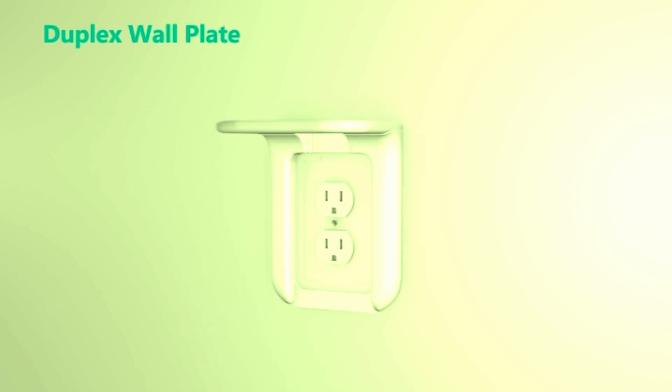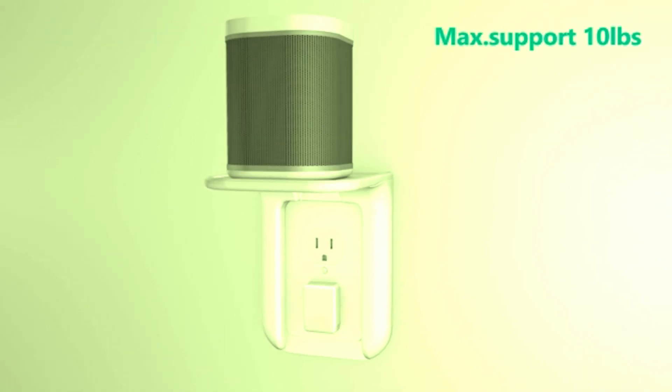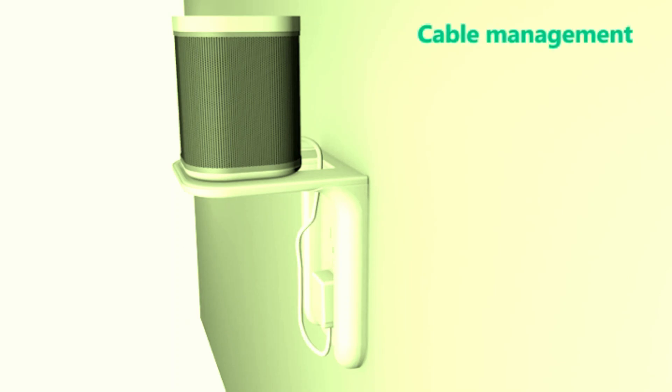Easy to install, the Wally Outlet Shelf is a convenient solution for decluttering and enhancing your home. Whether you're sprucing up your bathroom or creating a smart home setup, this shelf is a must-have. Simplify and organize effortlessly.